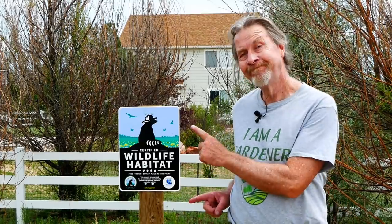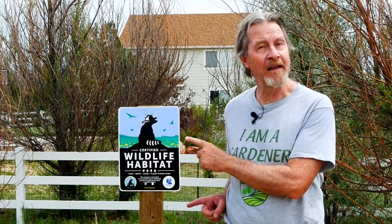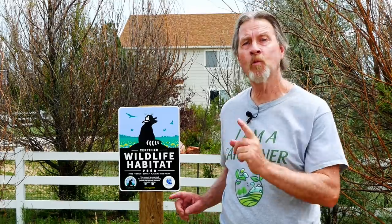Hi, I'm Gardener Scott, and I discuss everything gardening so that you can become a better gardener. My garden is a certified wildlife habitat, and I'm quite proud of that. In today's video, I'll show you how I did it, give you some ideas for encouraging wildlife in your garden, and help you in the direction of maybe having a certified wildlife habitat too.